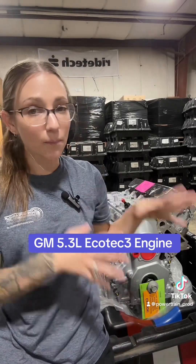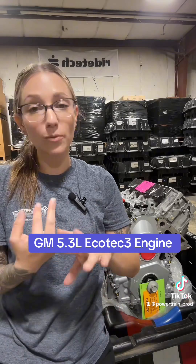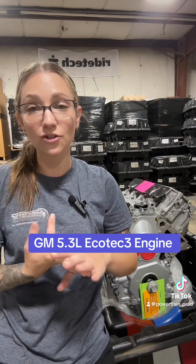This is a direct injection Ecotec 3 engine. GM did make a couple of improvements with this engine. We're seeing higher compression ratios, more power, and they've got redesigned cylinder heads.